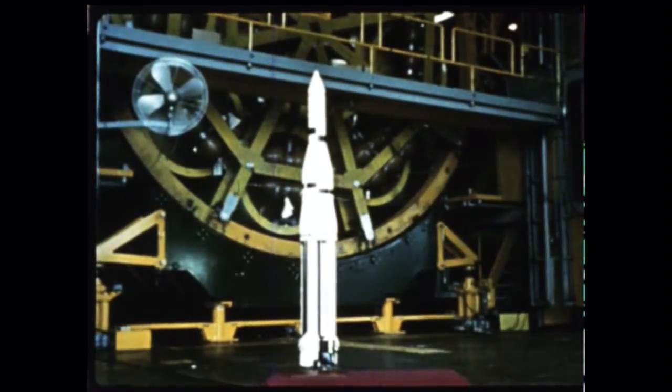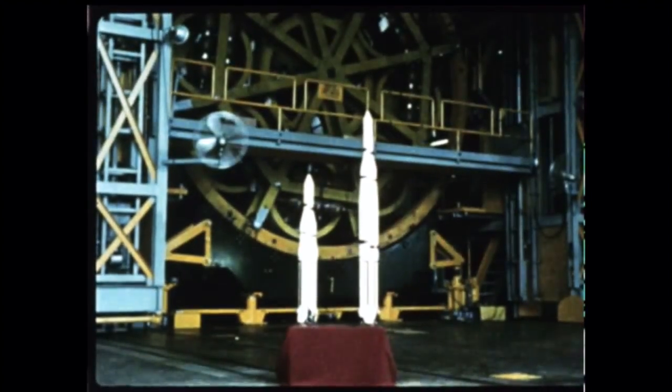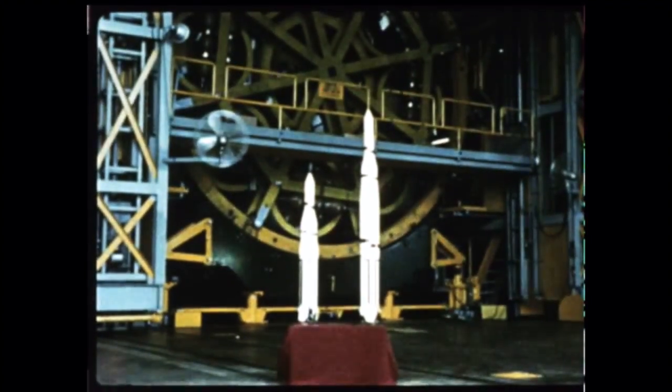The Saturn system will be for general use in the heavy space vehicle field. With activation of the Marshall Center on July 1, 1960, NASA assumed full control of Project Saturn as the Army relinquished program management. By the time of President Eisenhower's formal dedication of the Center on September 8, 1960, NASA's historic effort to develop the gigantic Saturn space vehicle was well underway.